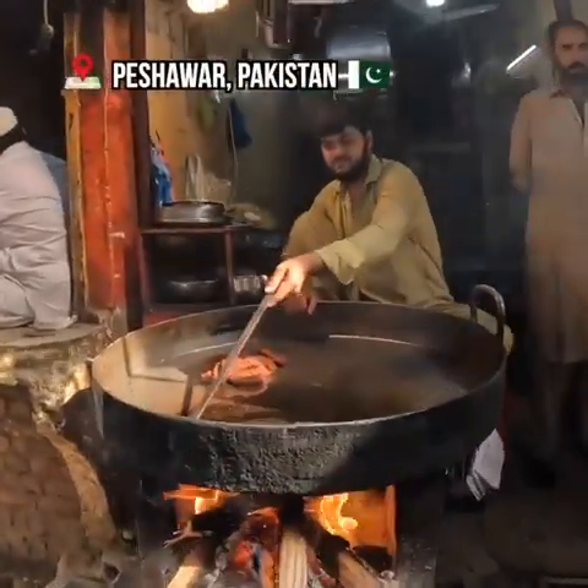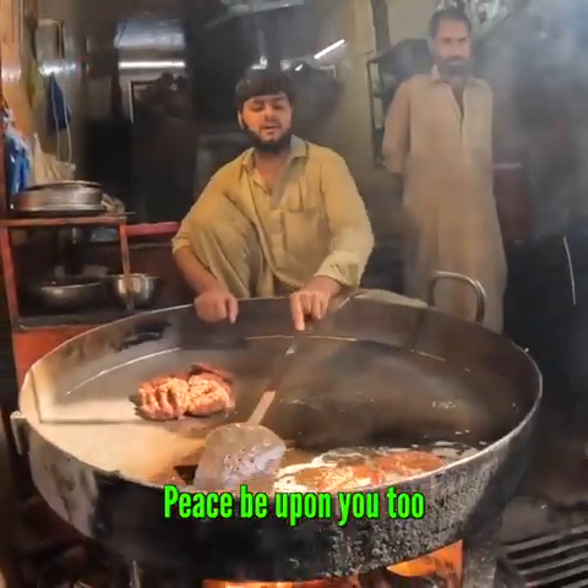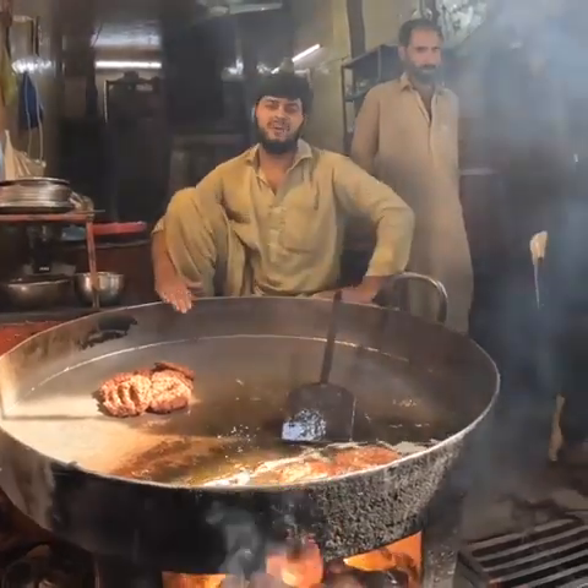Chapli kebab! Here we go. Assalamu alaikum. How are you? Chapli kebab.